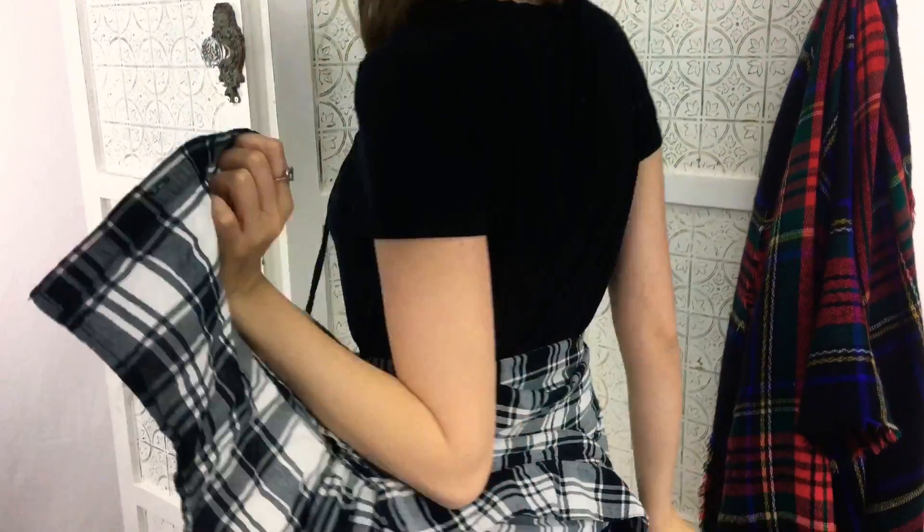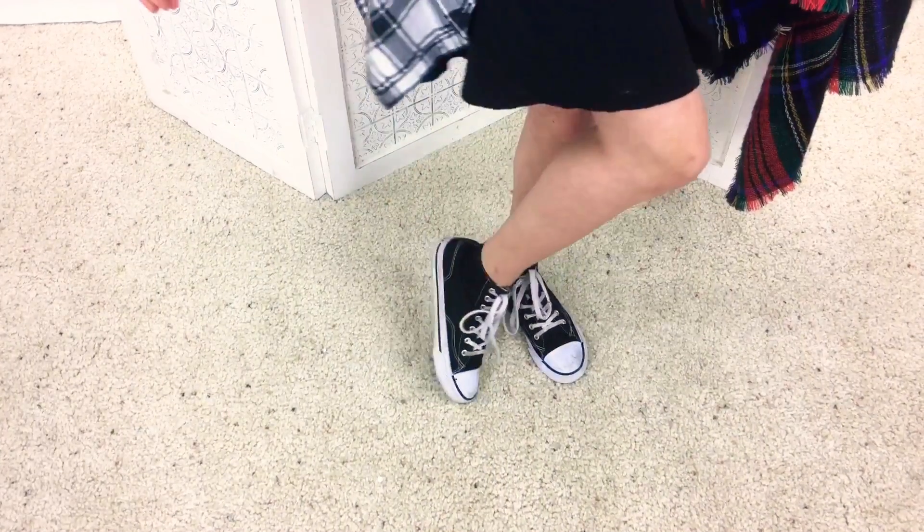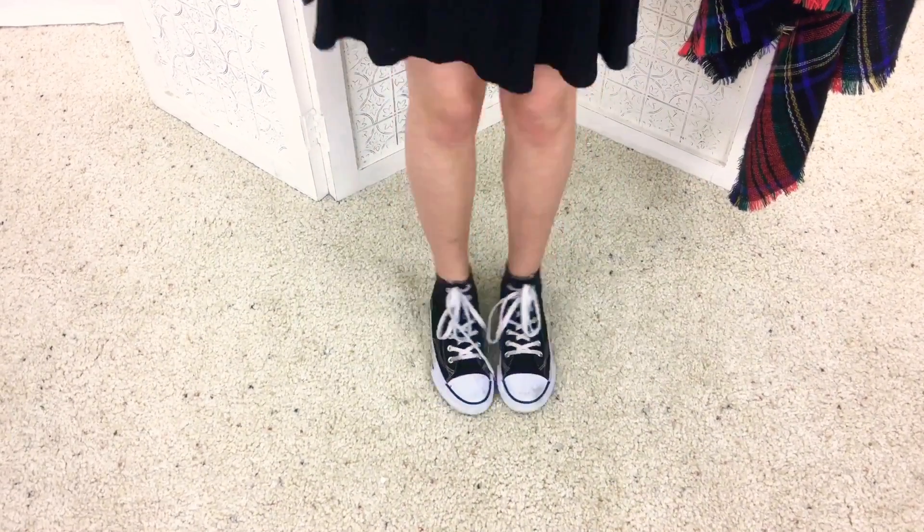For this first look, I'm starting off with a white beanie, along with one of my favorite black shift t-shirt dresses, and a plaid shirt wrapped around my waist, along with my favorite pair of high-top shoes.